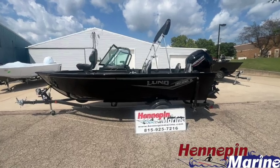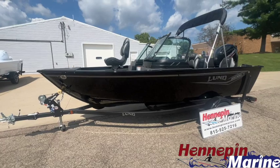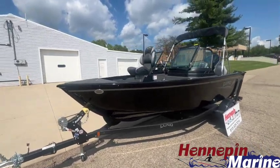Hello, welcome to Hennepin Moraine. This is a 2025 Lund 1650 Rebel XL Sport. The boat is shown in black.